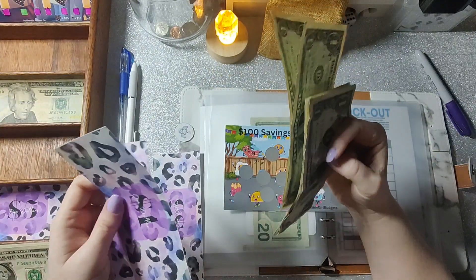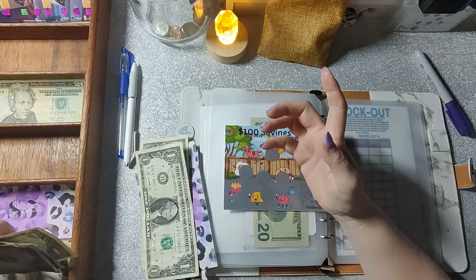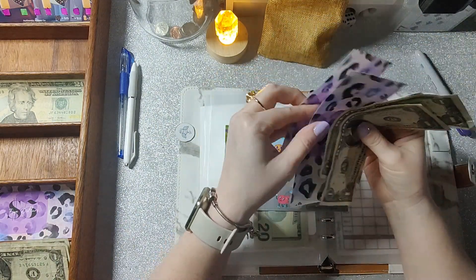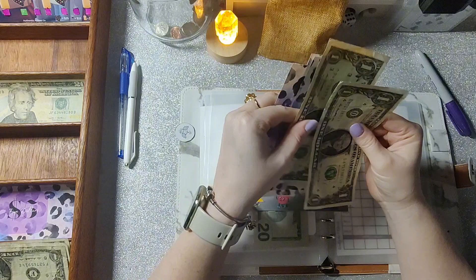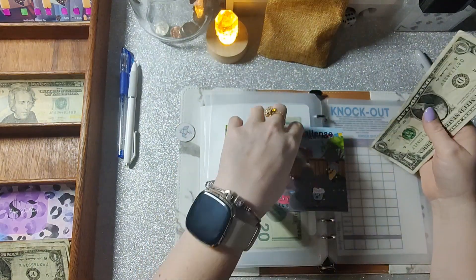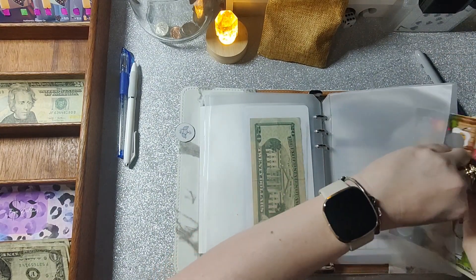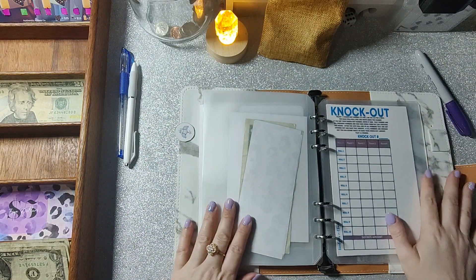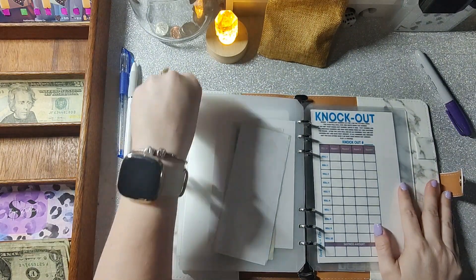I really want to get to the Knockout challenge in the back. This one is from Golden Girl Budgets — Tracy. I'm so excited to finally scratch her challenge; I've had this since before my birthday in July. Nine dollars going in: five, six, seven, eight, nine. I'm so happy I was able to start one of her challenges!